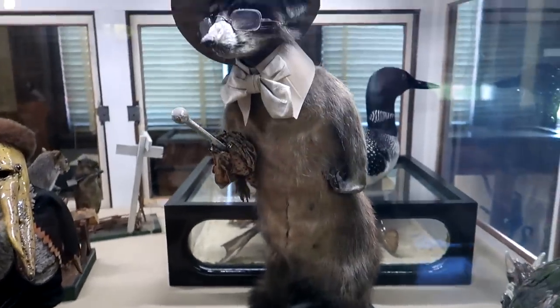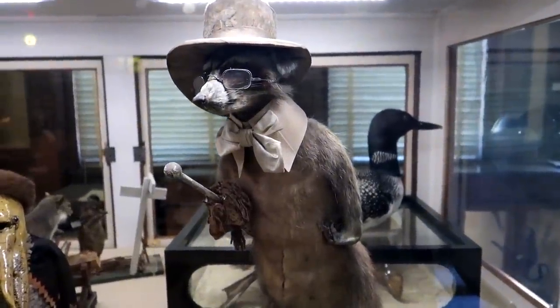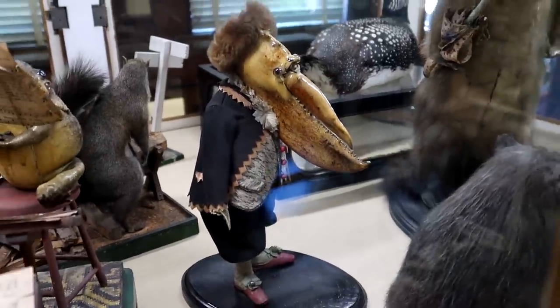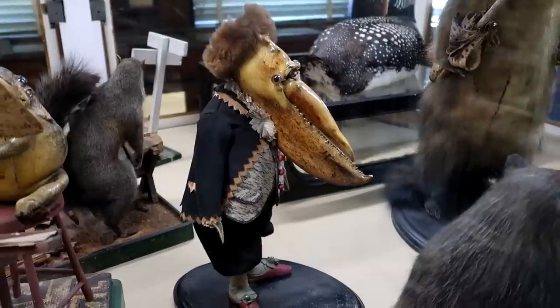Look at this dapper badger right here! This is Dr. J.W. Craig — and it is a lobster person. You can see the head there is actually a lobster claw.